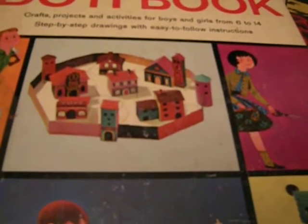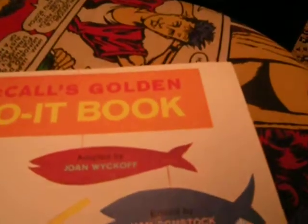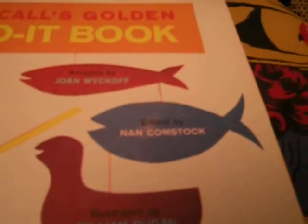Step-by-step drawings with easy-to-follow instructions. And I did so many of these over the years. It says 1964, presented by the Easter Bunny, March 29, 1964. So I was six, about to become seven.